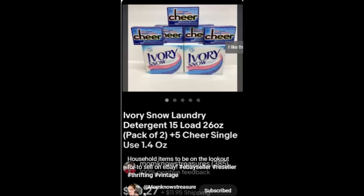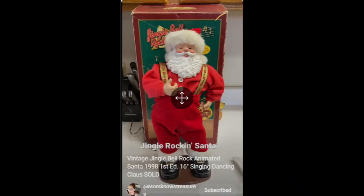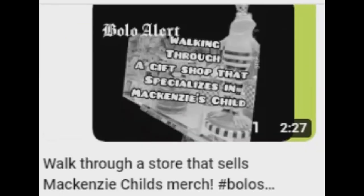Her channel shows YouTube land how to become really good at reselling, or product flipping, and turn profits, too. And there's all kinds of products that she has to research.